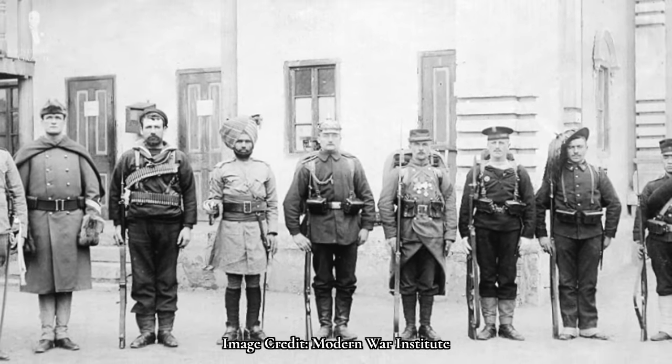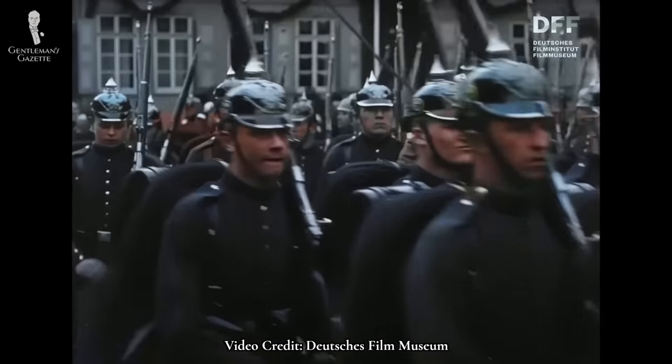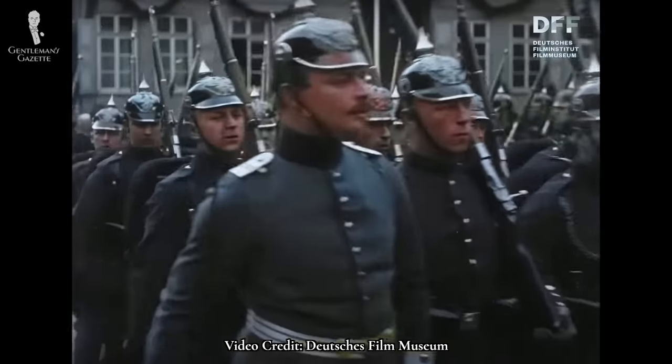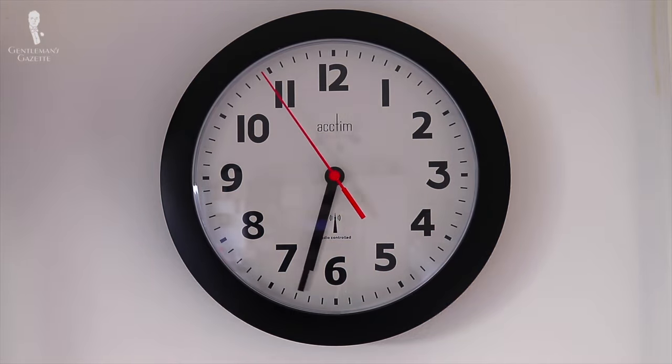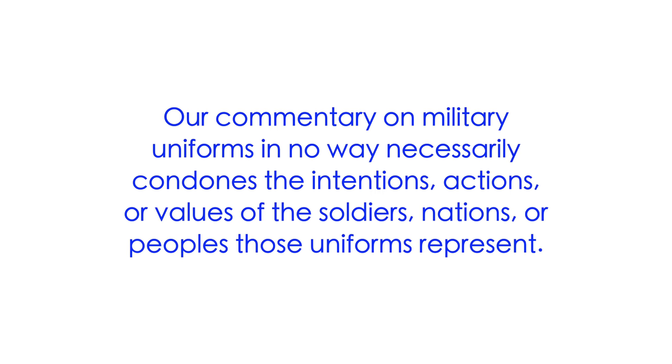One more thing before we start today: in discussing military uniforms, we will naturally be adjacent to topics that some people might find sensitive. Be aware that as we're discussing these historical uniforms, we won't be discussing the context around those uniforms. We are, first and foremost, a style history channel and we can't take all the time that would rightly be necessary to unpack all of these complex themes. In summary, know that our commentary about these historical uniforms should in no way be seen to condone or endorse any of the views, values, or actions behind the armies or peoples that those uniforms represent. With that out of the way, we can get started with the meat of today's video — forward march.